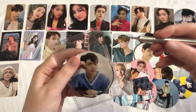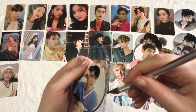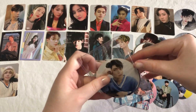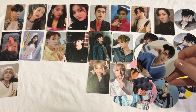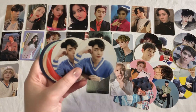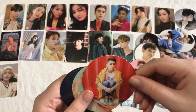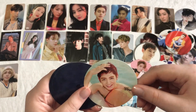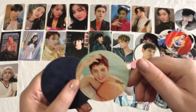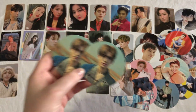Next we actually have some more UP10TION cards. I did buy a Gyujin set — these are just some of his circle cards. We have two of his 2017 Special Photo Edition cards. And then we have one of his Stardom cards, one of his Summer Go cards, and then we have two of his Laberinto cards.